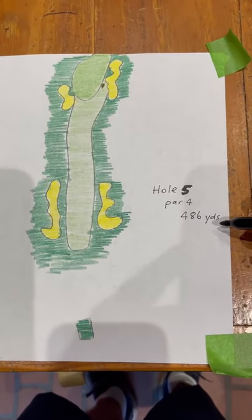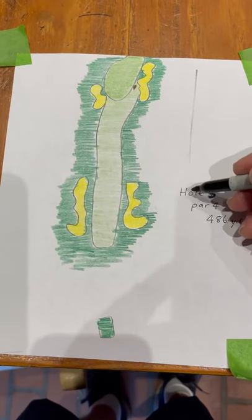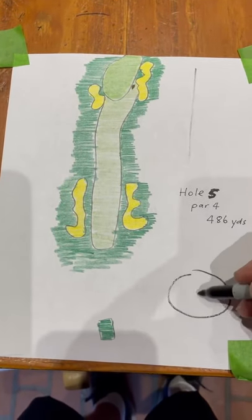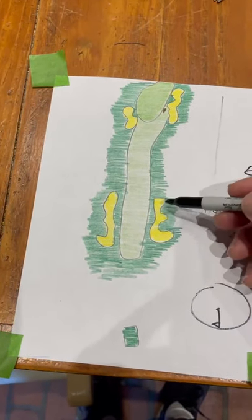This is hole number five — same yardage as hole number four. This is hole four coming this way, the four green right here. So whatever the wind was on four, you're just getting it the other way on five.